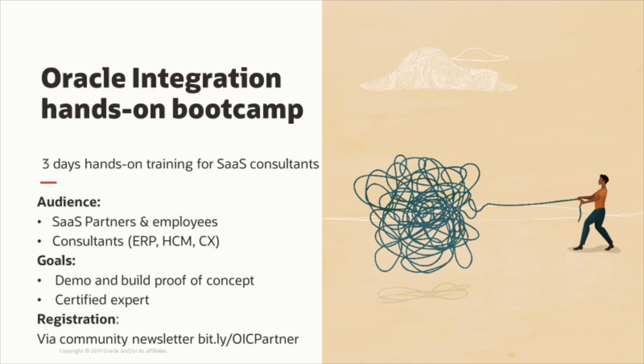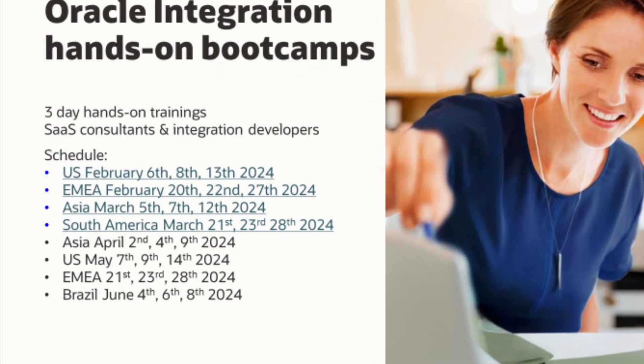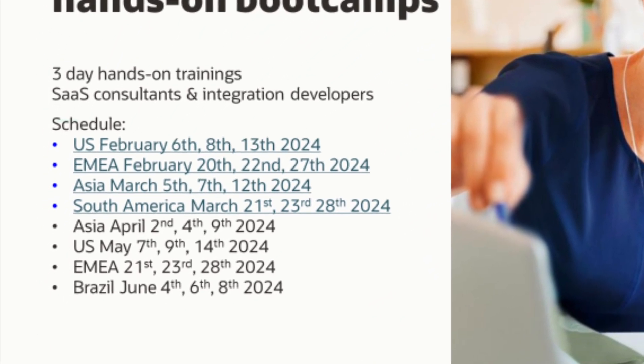Registration is open for the training in the US, EMEA, Asia and South America. For further upcoming trainings, please see the community newsletter.